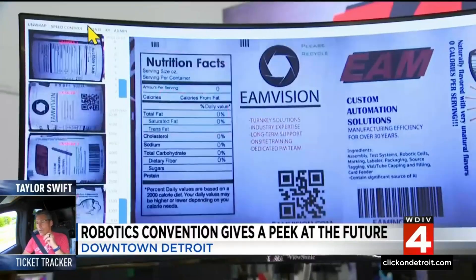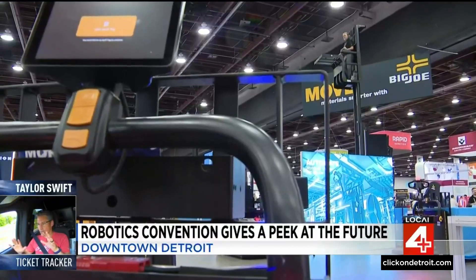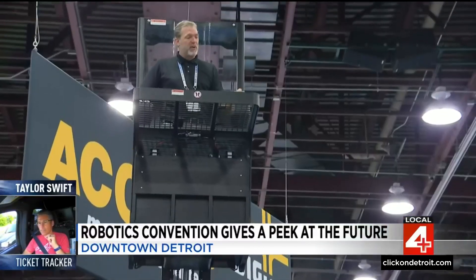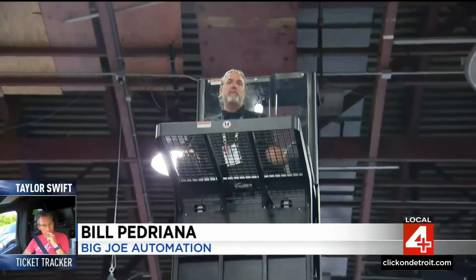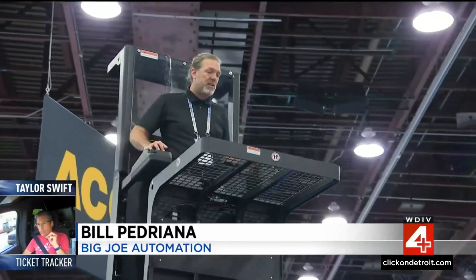That's a lot of beer. And since beer gets stored on pallets, Bill Pedriano of Big Joe tells us how warehouse floors are changing. It's the world's first semi-autonomous pallet truck that drops floor to floor — essentially a worker empowerment technology combined with automation.